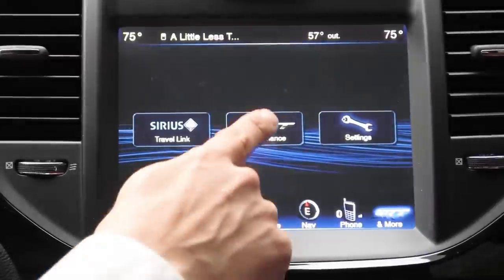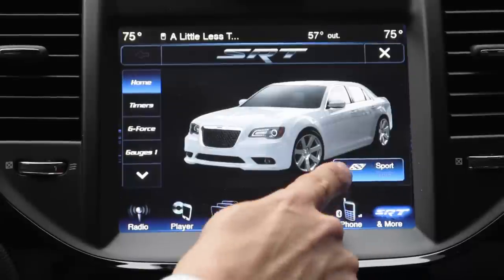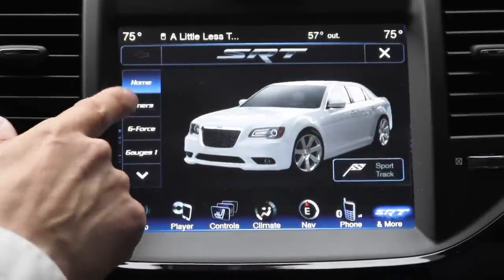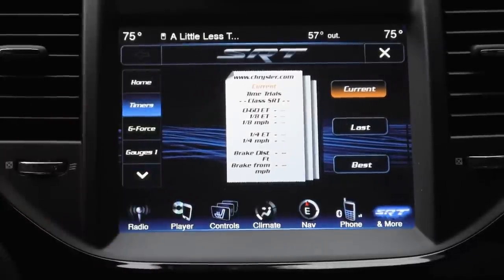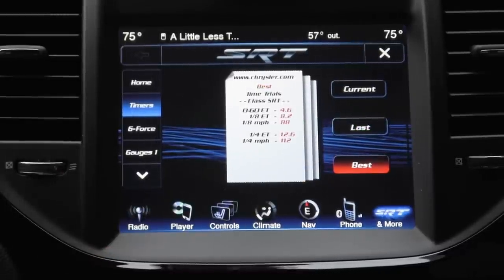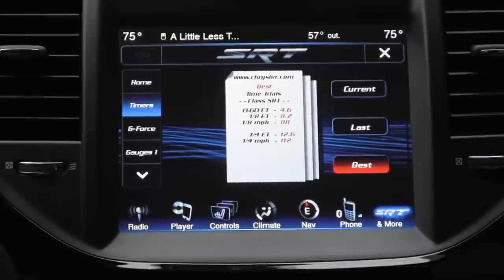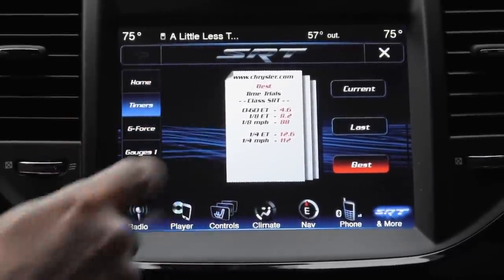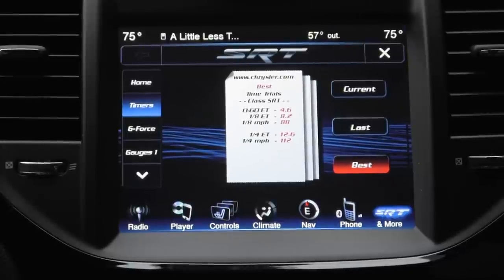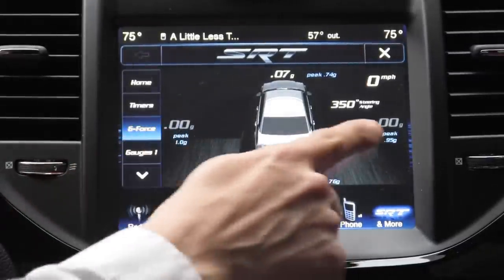The SRT performance section is unique to SRT models and varies by vehicle. In the 300 SRT8 this is where you can adjust the suspension between regular, sport, and sport track modes. There's a timers button showing your current 0-60, eighth mile, quarter mile, and braking distance performance. The best recorded time in this particular vehicle over nearly 7,000 miles was a 4.6 second 0-60 according to the car; according to our GPS our best time was 4.5 seconds. There's also a g-force counter showing current and peak g-force readings.